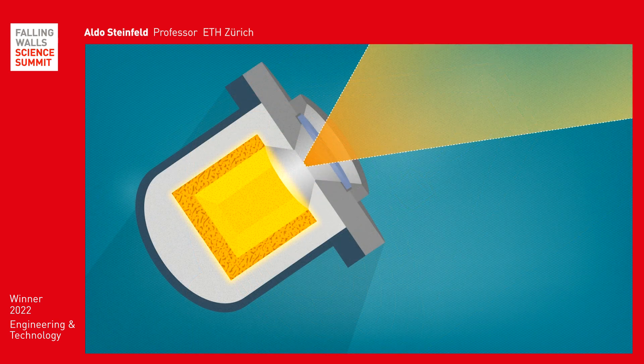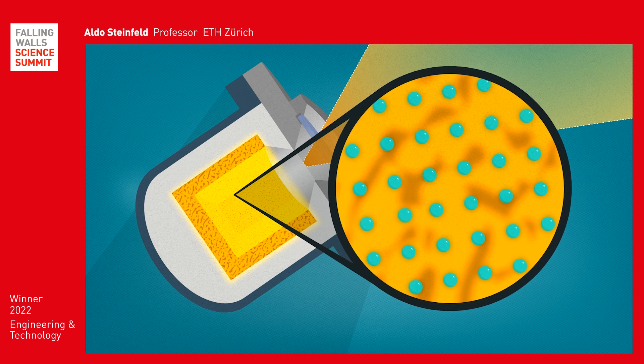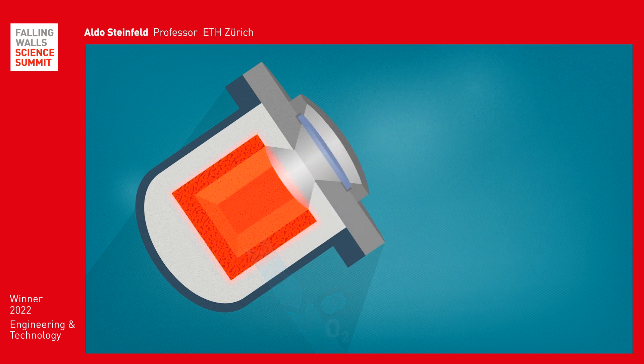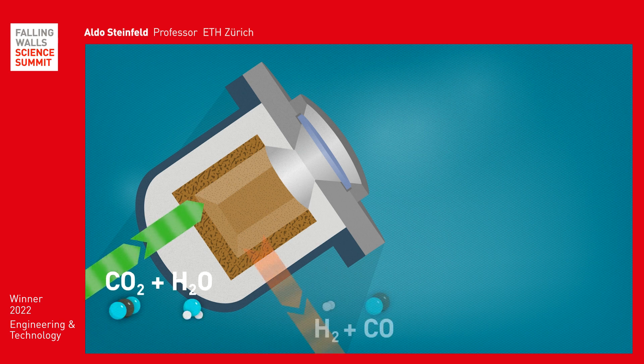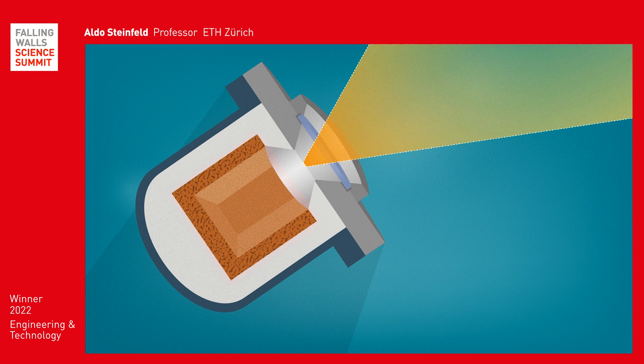The heart of the reactor is a ceramic structure made of cerium oxide, where a two-step thermochemical reaction takes place. In the first step, cerium oxide is reduced and oxygen is released. In the second step, CO2 and water are added to produce syngas, a mixture of hydrogen and carbon monoxide. The cerium oxide then absorbs oxygen and oxidises, restoring the initial state so the cycle can begin again.